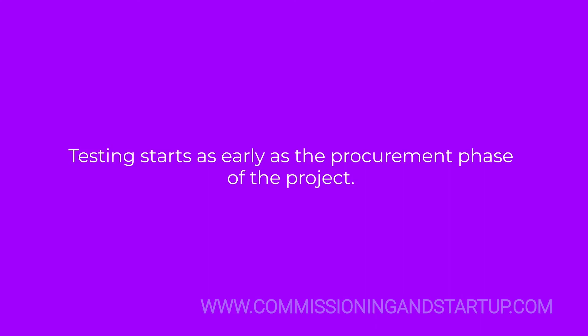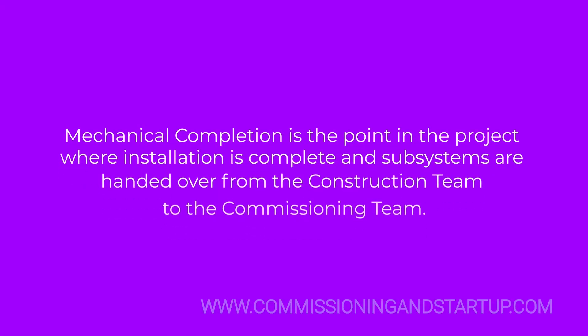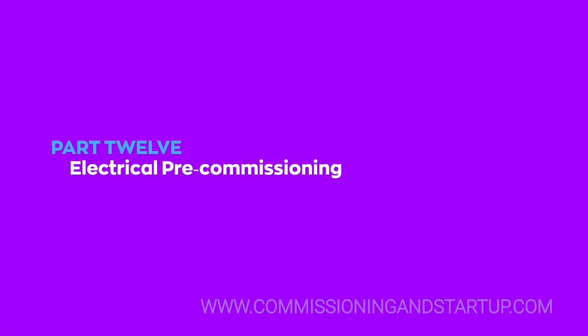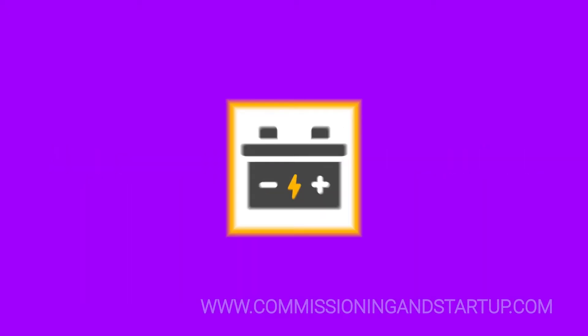Mechanical completion is the point in the project when installation is complete and subsystems are handed over from the construction team to the commissioning team. Once a subsystem has been formally handed over from the construction team to the commissioning team as part of mechanical completion, it is time to start pre-commissioning.